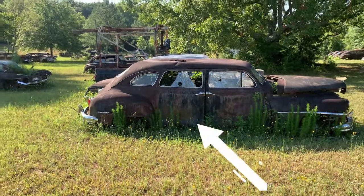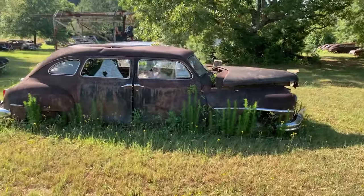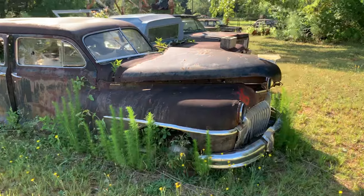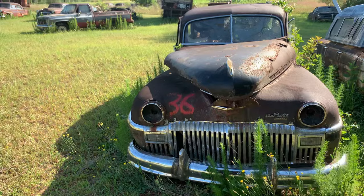Look at that back door and then all the room behind the back door. It says 'Custom' on it. It's a DeSoto — nice.